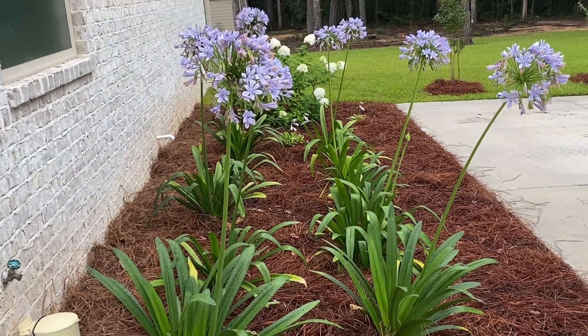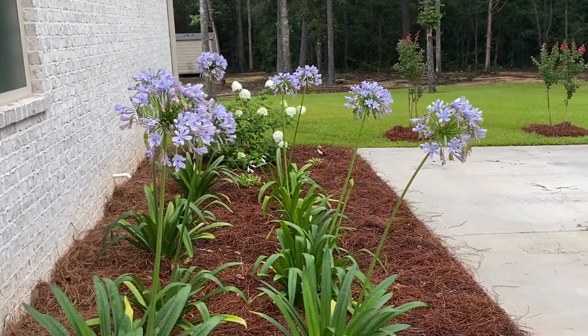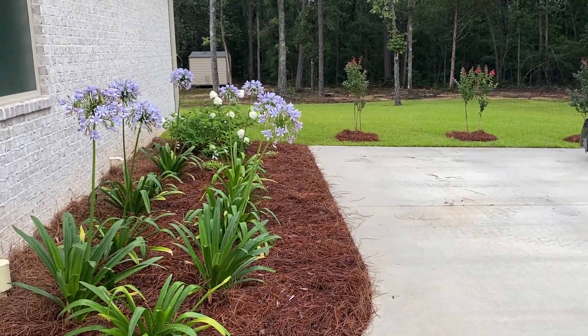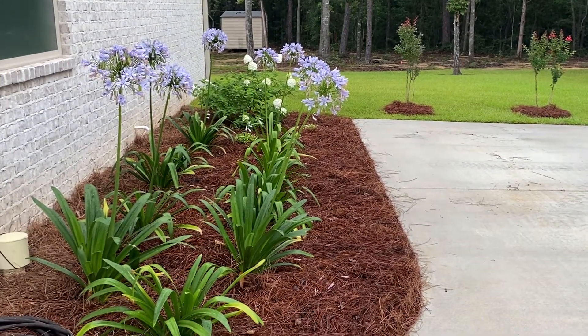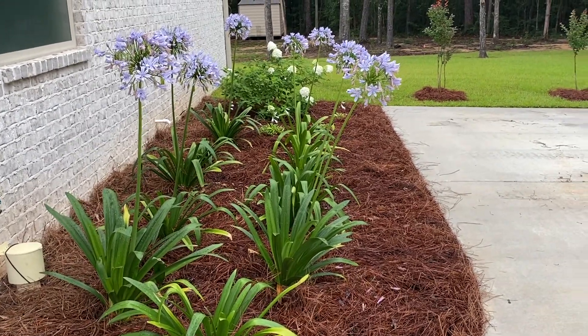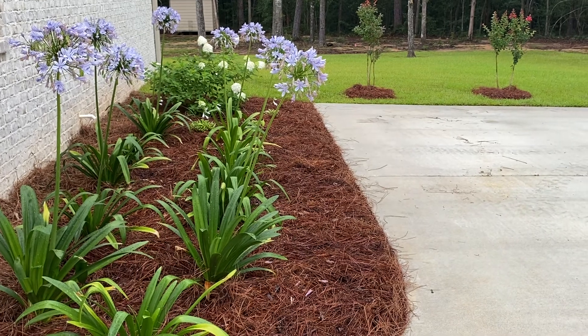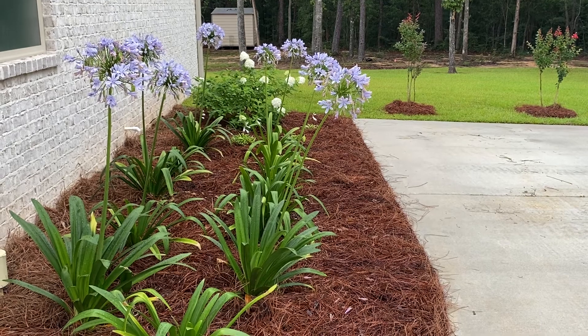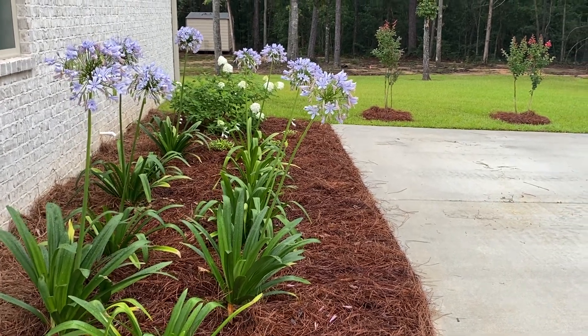But that is the view we have coming into our driveway, so it's a nice, pretty view. And yeah, that is it for the east-facing garden. I hope you guys have a great day, and I will see you in the next one. Bye!